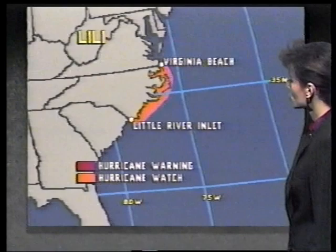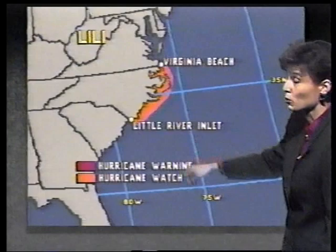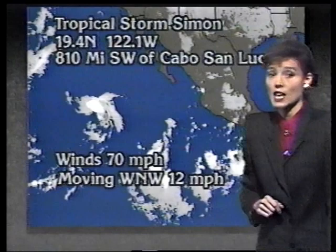We also have a heavy surf advisory in effect today for the coastal sections of North Carolina. Meanwhile, in the East Pacific, Tropical Storm Simon is packing winds of 70 miles per hour. It's expected to move into cooler waters and should gradually weaken through time.